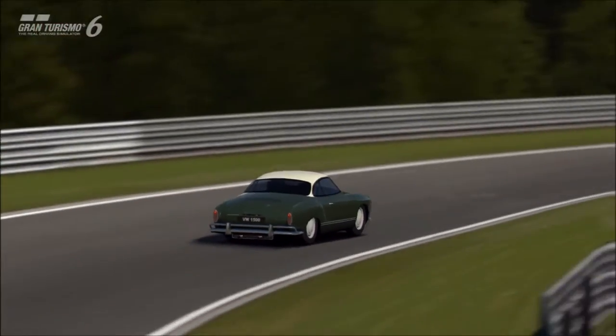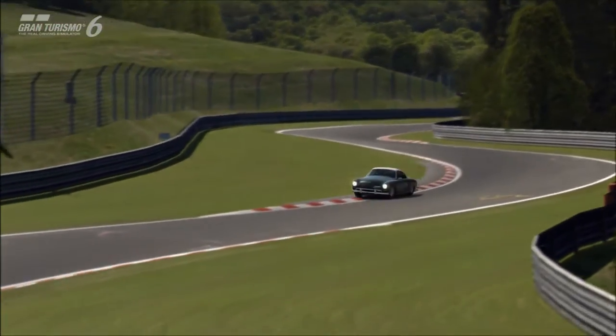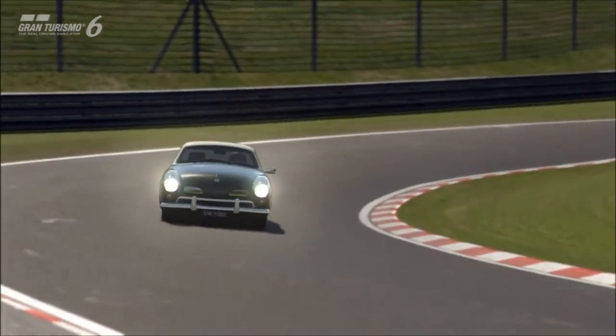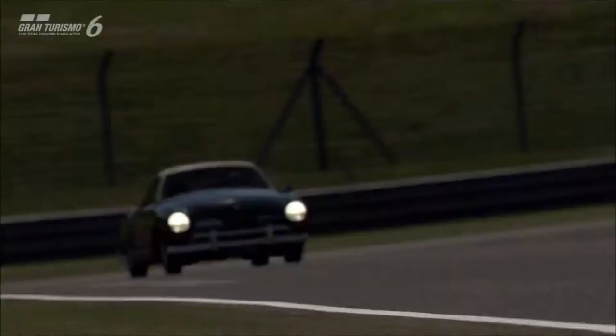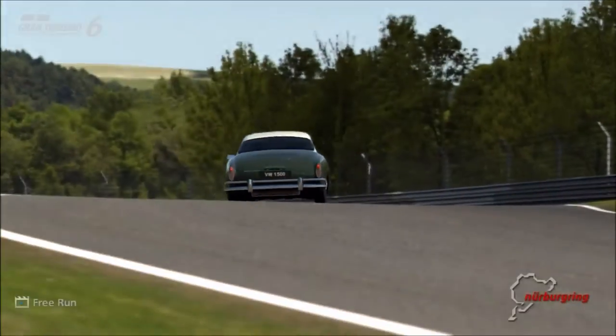In Gran Turismo, especially back in the day — perhaps not so much now — they have had a reputation for having a lot of variety of cars: road cars, race cars, old and new, various sizes, powers, weight, shape, and so on.